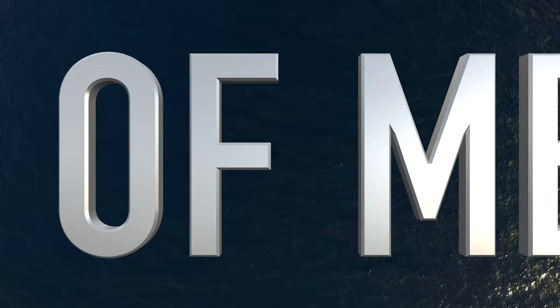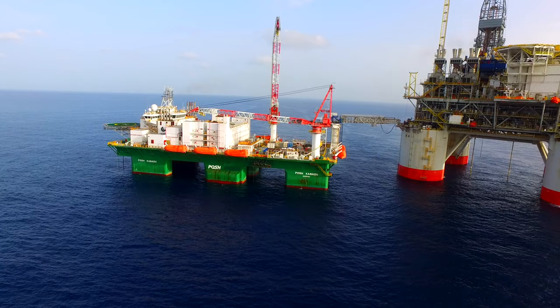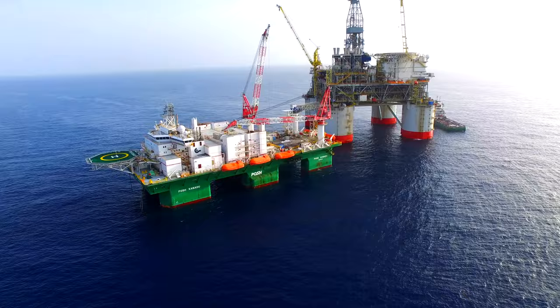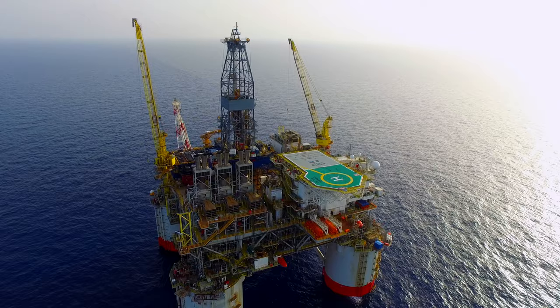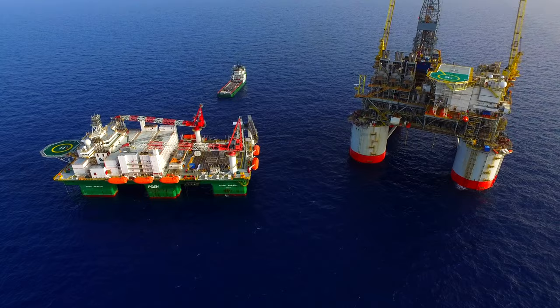Heading out to the Gulf of Mexico, ahead is the Posh Xanadu accommodation vessel and the Bigfoot oil platform. Offshore oil and gas in the Gulf of Mexico is a major source of energy and petroleum production for the United States. Oil production from U.S. federal waters in the Gulf of Mexico reached an all-time annual high of 1.65 million barrels per day in 2017. There are 175 offshore oil rigs in the Gulf of Mexico, making it the largest collection of oil rigs in the world behind the North Sea.